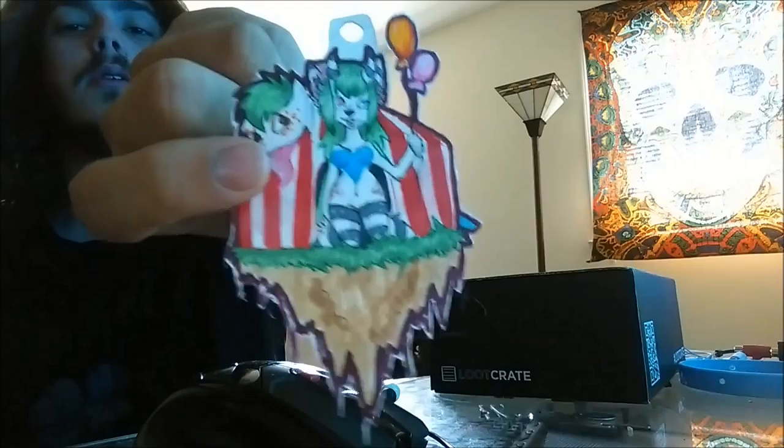My girlfriend made a badge. I'll leave her Instagram in the description. I hope you can buy some of her badges and give her some money.